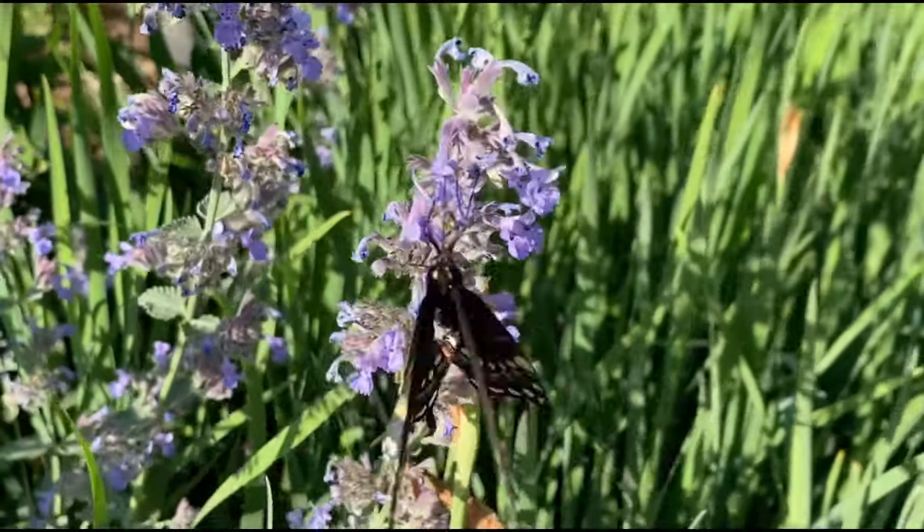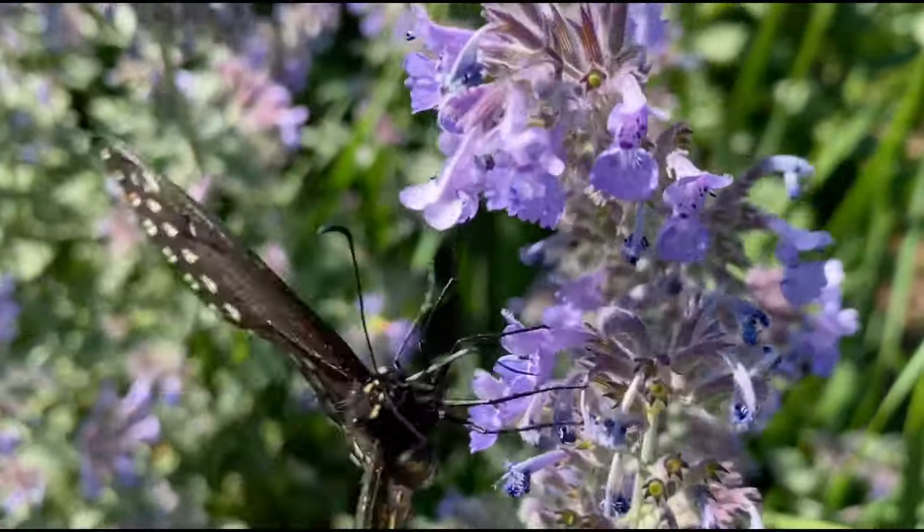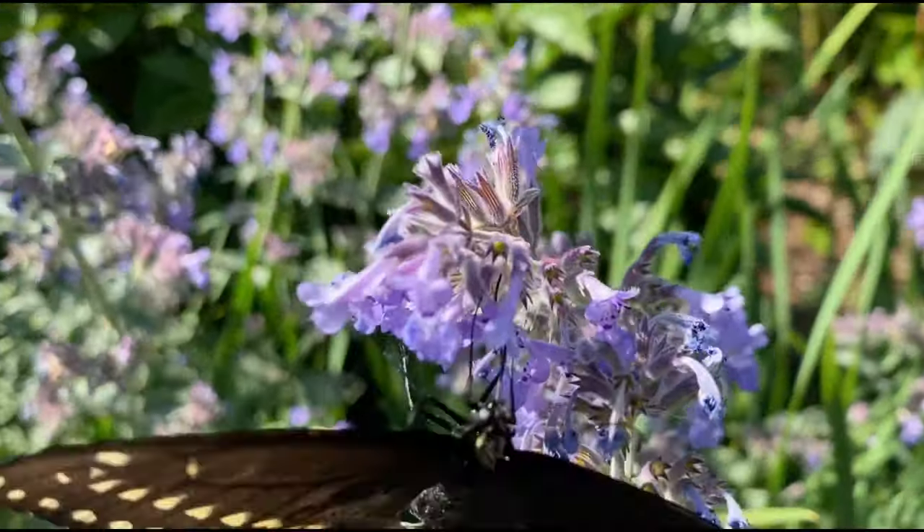Florida is home to 10 swallowtail butterfly varieties, more than any other state. Much larger than other Florida butterflies, most swallowtails have distinctive tails on their hind wings.